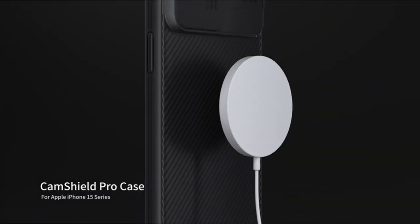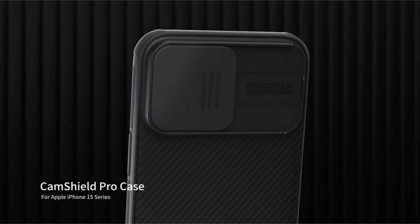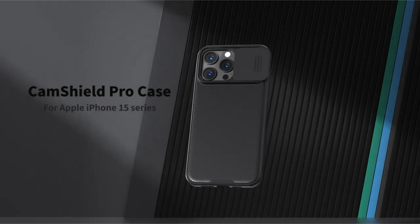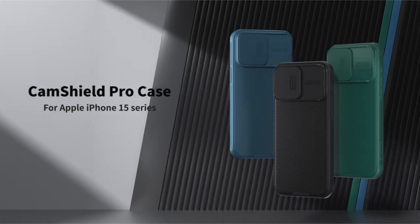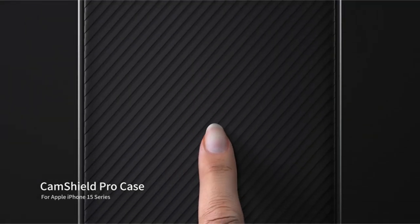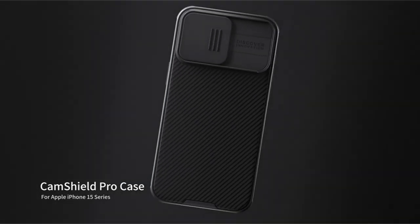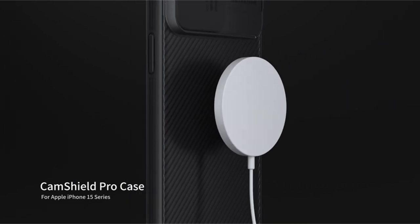The Nilkin case boasts a stylish design with a classic twill element, exuding an urban aesthetic. The skin-friendly matte finish resists smudges, fingerprints, and scratches, ensuring a comfortable and pleasant grip. The case's slim profile allows for wireless charging, maintaining convenience and functionality. The precise cutouts ensure a perfect fit for the iPhone 15 Pro, while the sensitive buttons and non-slip strips enhance usability. The overall design prioritizes both protection and aesthetics, making it a suitable choice for those seeking a stylish and durable solution.